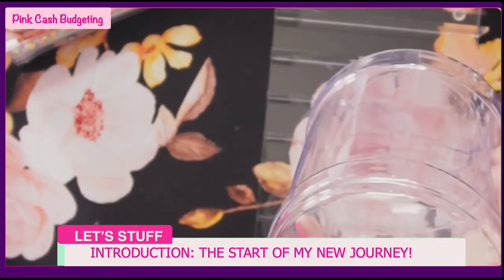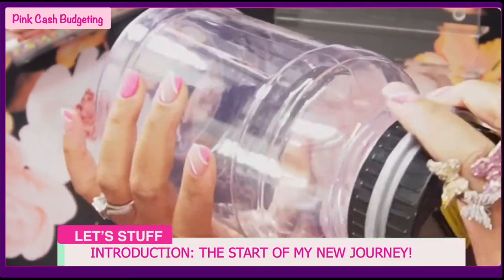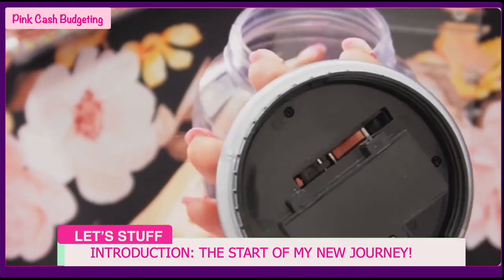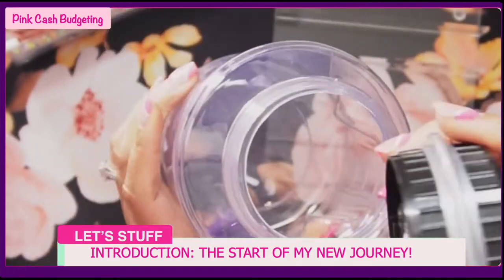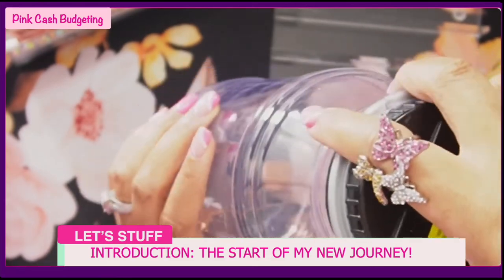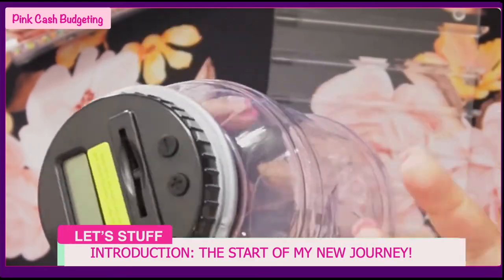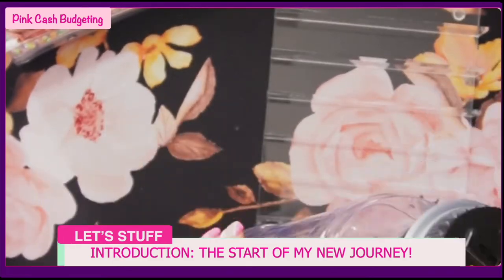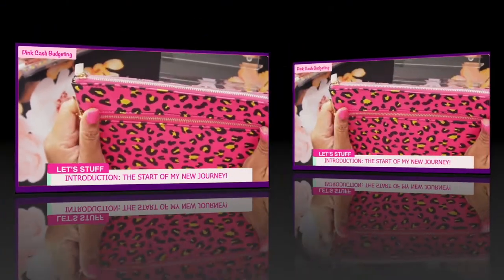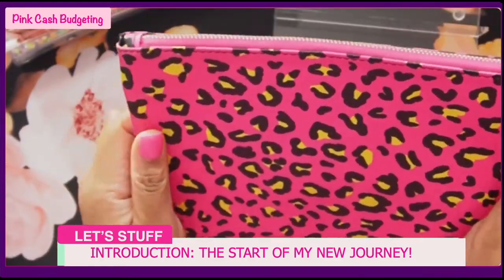I also got a coin counter jar from Amazon - this one counts for me, which I love. It can actually fit onto a bigger bottle or jug if you want to add it to something larger. Someone told me that and I'm definitely going to try it. It may be off a little bit but a good estimate is always helpful since you still count at the bank anyway. I also found these cute little pouches at Staples for about three dollars.